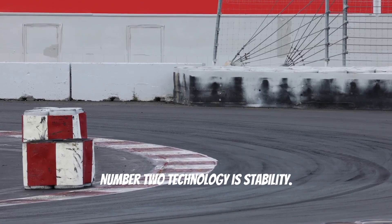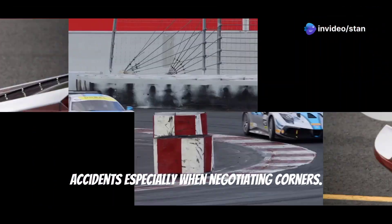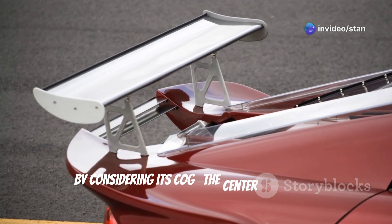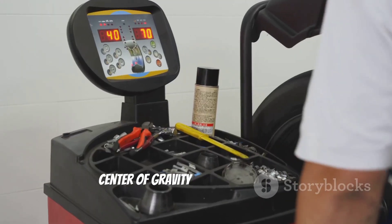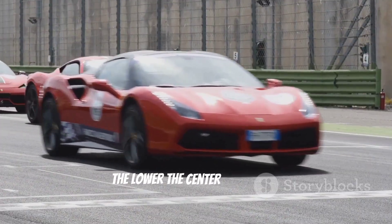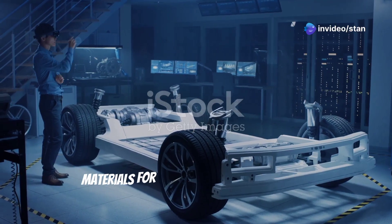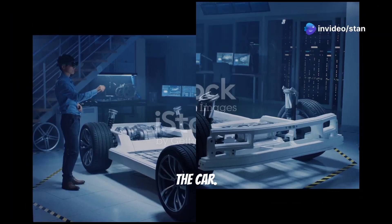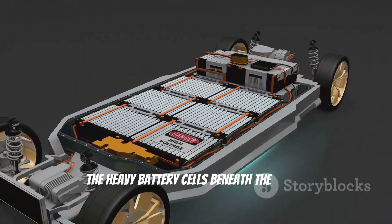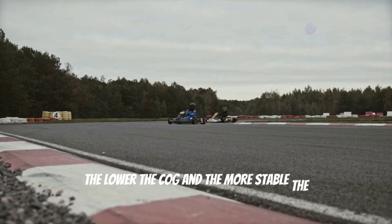Number 2 is stability. All cars must be stable to minimize accidents, especially when negotiating corners. Engineers manage the stability of a car by considering its center of gravity — the point where the car's weight is concentrated. The lower the center of gravity, the more stable the car. For this reason, engineers use heavy materials for the bottom frame. Electric cars leverage this by placing heavy battery cells beneath the seats, lowering the center of gravity and improving stability.